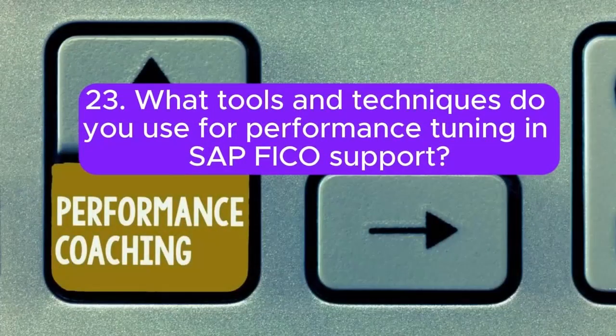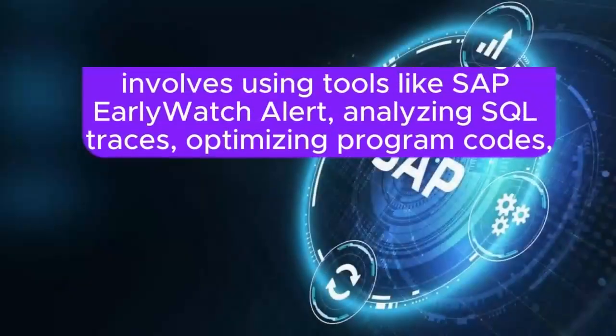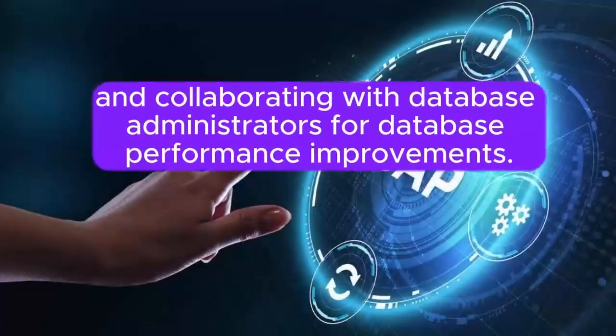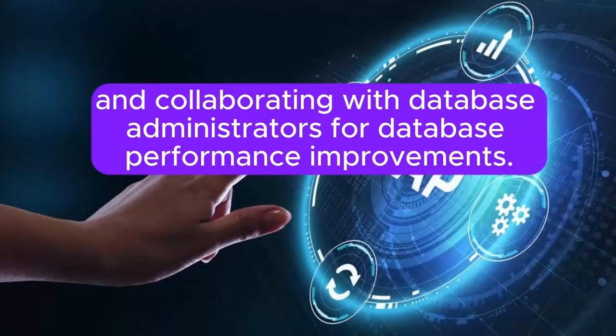Question 23: What tools and techniques do you use for performance tuning in SAP FICO support? Performance tuning involves using tools like SAP EarlyWatch Alert, analyzing SQL traces, optimizing program codes, and collaborating with database administrators for database performance improvements.